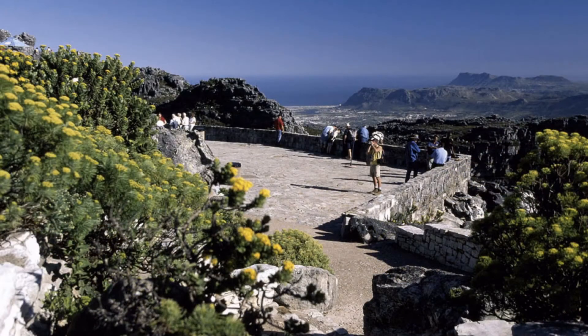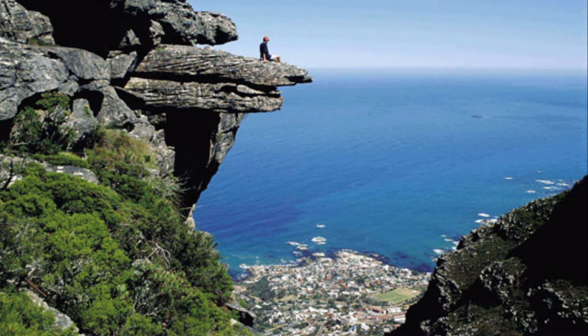Restaurant facilities are provided at the top and several safe view sites for great photo opportunities. This is not one of them, but the view is no less stunning. Longer hiking trails across the mountain top lead away from the busy cableway station and restaurant.